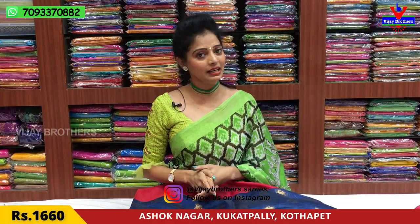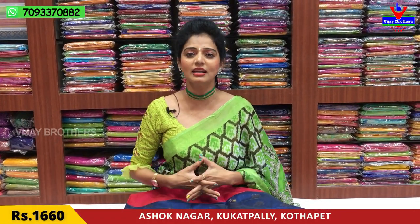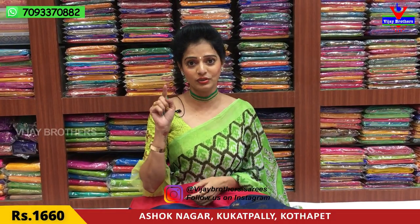You can subscribe to the VJ Brothers YouTube channel to see the latest collection. You can follow me on YouTube and Instagram at VJ Brothers Sarees.